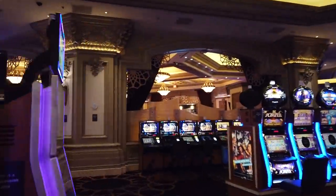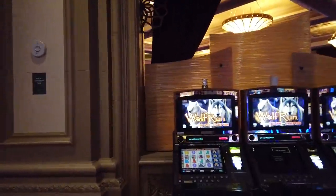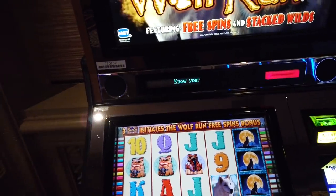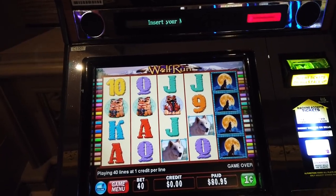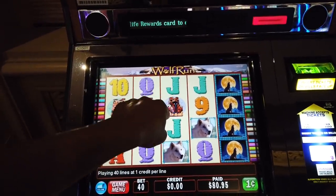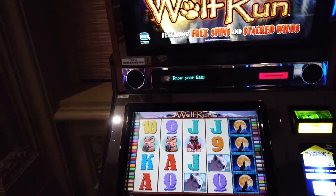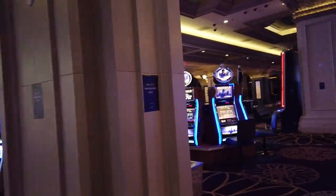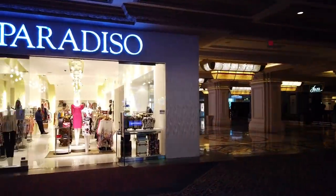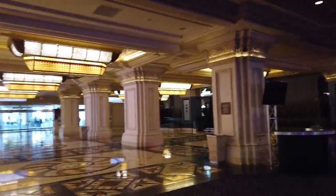We've got to drive by the Wolf's Run — high-limit rooms in there. Here's an interesting thing: this is actually where I got my first jackpot. I think it was $400 back on my very first trip to Vegas. I don't think it's this exact machine, but this was the machine I actually won my first big win on. It's good to see those are still out there — I might have to play one a little later to see if I can replicate the success.